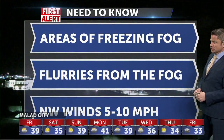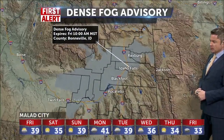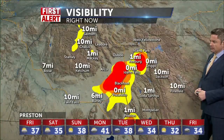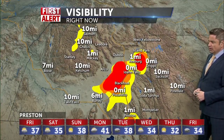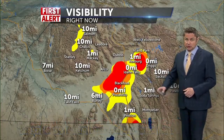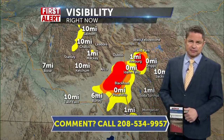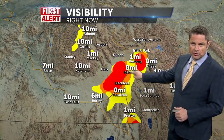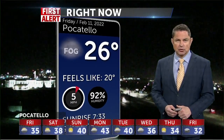We'll have areas of freezing fog and flurries from the fog this morning, and winds will be very light. There's the area I'm speaking of — all about the dense fog — and very thick conditions. Some of that may freeze on the windshield as well, and you're going to see some flurries that may pop out of it too. Zero visibility — it's very hard to see 10 to 20 feet in front of you in those locations, and that does ride the I-15 corridor all the way into Pocatello, and some areas east and west of the interstate with dense fog this morning.